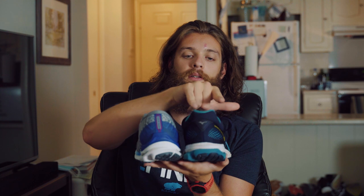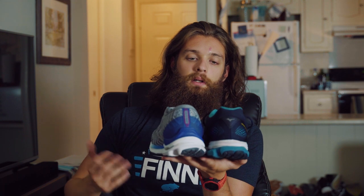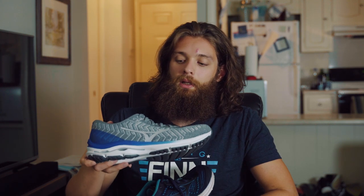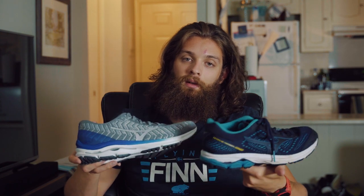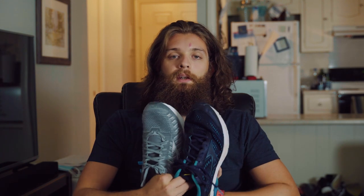If we look at the heel counter, the older one comes up a little bit higher in the back than the newer one does — I don't really care one way or another, either one is fine with me, but just a difference I noticed. The new one also has a new foam in the midsole called Enerzy, which is a little bit softer than the foam they used in the older version.